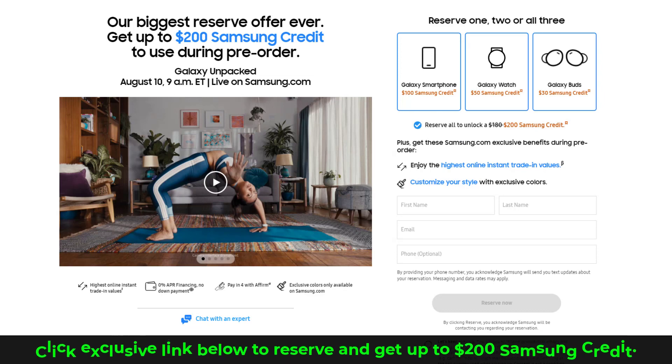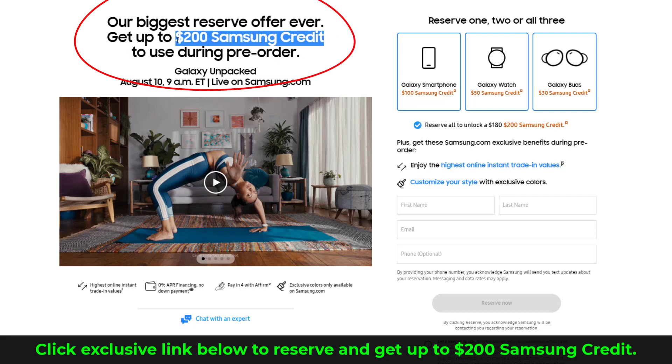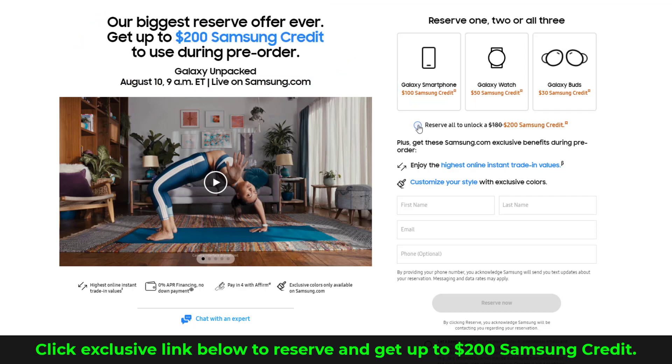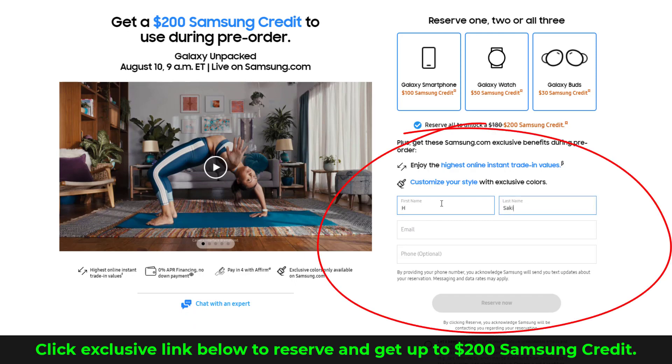Now before we dive in there's going to be an exclusive link down below. Make sure to click that link and reserve the next Samsung Galaxy smartphone. For reserving you are getting up to $200 Samsung credit for free. It's basically free money if you end up pre-ordering. So if you reserve you win. If you don't reserve and you end up buying later you're going to pay more and get less benefits. So it is a no-brainer.